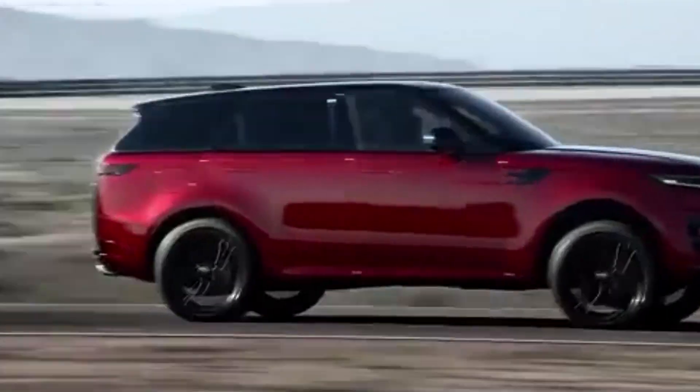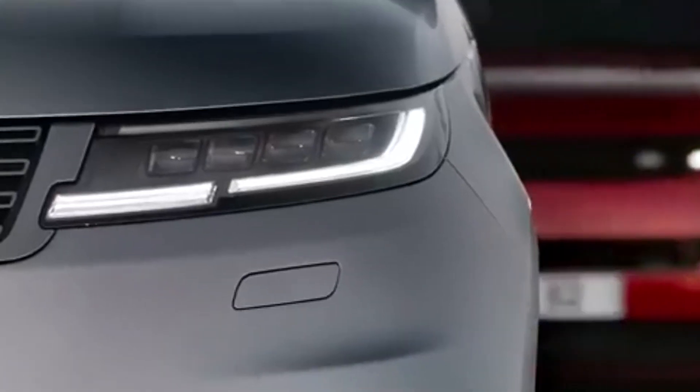The 2023 Range Rover Sport is the third generation of its model, produced by British automaker Land Rover.